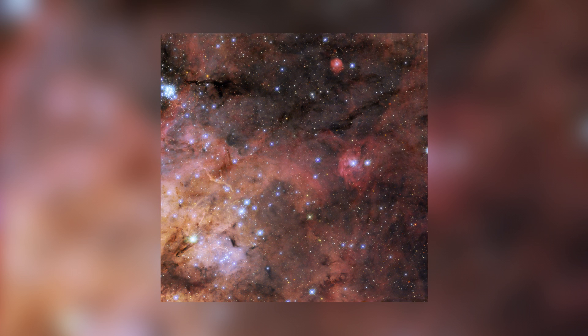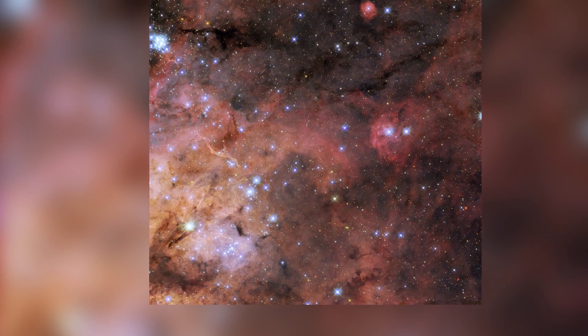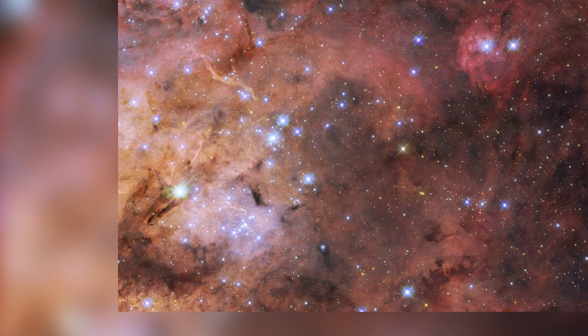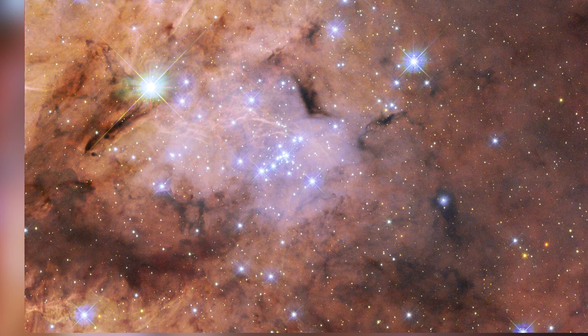You are looking at the Tarantula Nebula, also known as 30 Doradus or NGC 2070 — an area full of ionized hydrogen where new stars are being formed. This nebula is located approximately 161,000 light years away from our planet, in the nearby galaxy called the Large Magellanic Cloud.